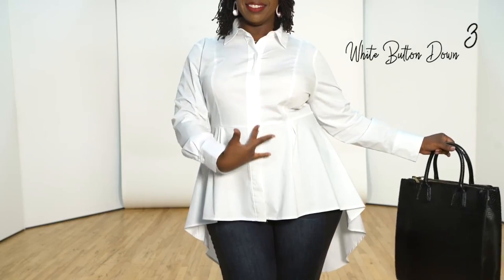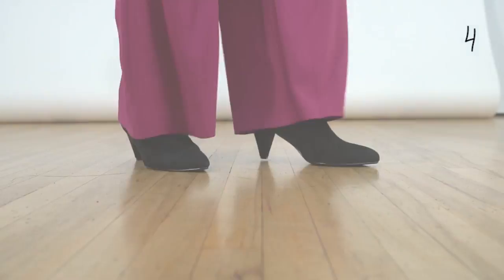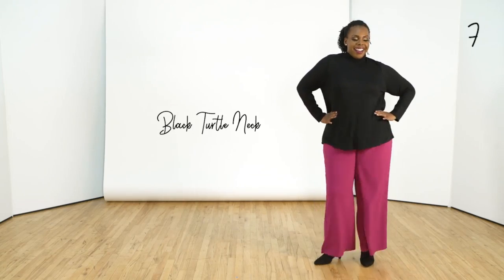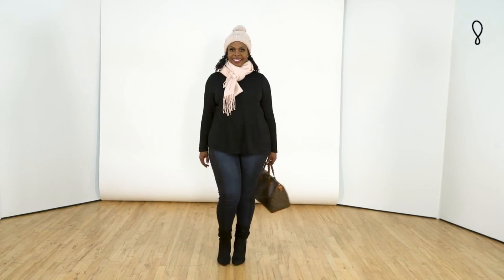A leather dress. A white button down. Wide leg pants. A black turtleneck. Jeans.